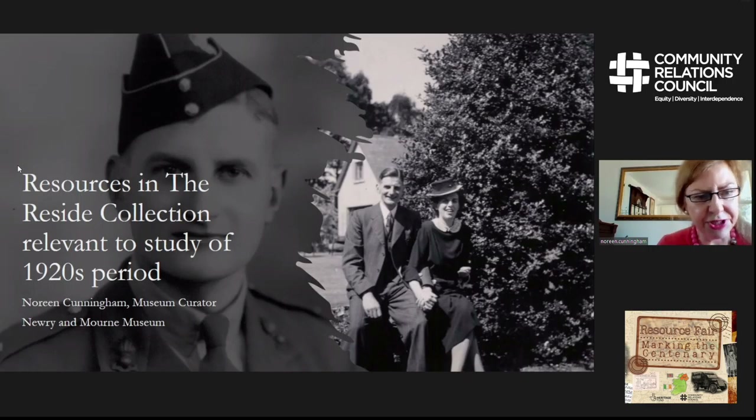This image shows Major Reside in his uniform. He was involved in the evacuation of Dunkirk and he was also at the D-Day landings. We have his uniform currently on display in the museum in our Second World War exhibition. The second photograph is his wedding photograph with his wife Margaret Reside, née Fisher, and they married in 1947.